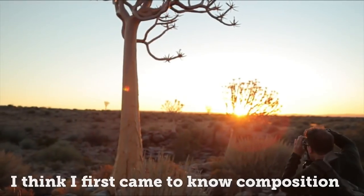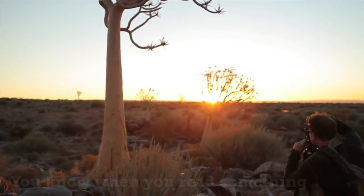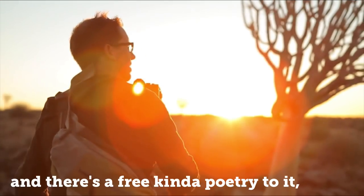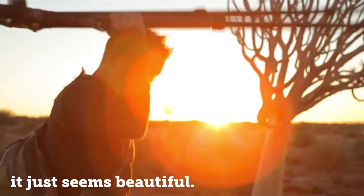I think I first came to know composition through literature. When you read something very elegantly written with the right words and there's a free kind of poetry to it, it just seems beautiful.